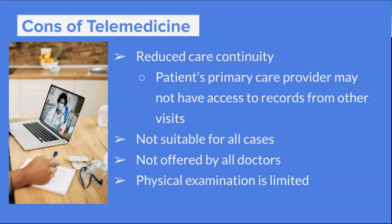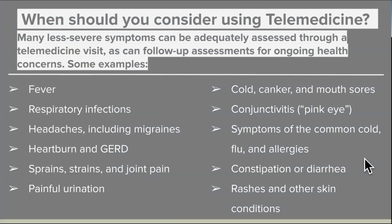It's also not suitable for all cases. Telemedicine may be suitable for non-emergency sicknesses or injuries, or for ongoing support for pre-existing conditions. It's not offered by all doctors at this point — though pretty much should be — and obviously your virtual physical examination is limited.